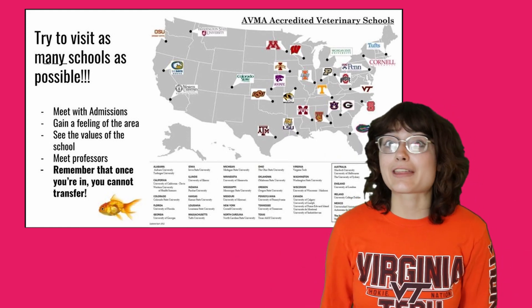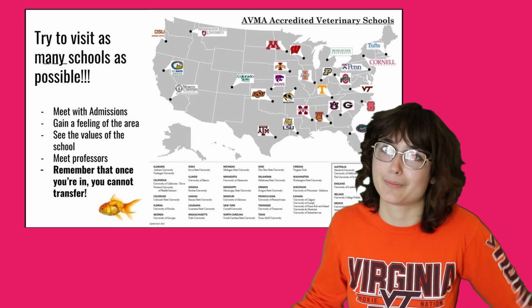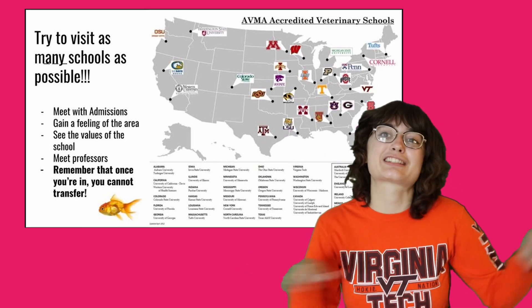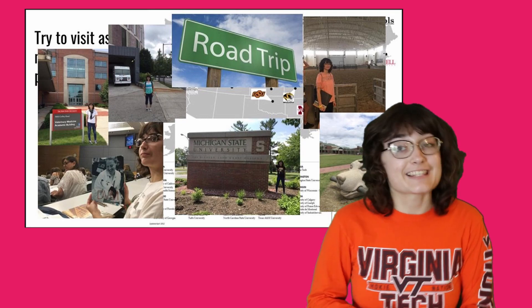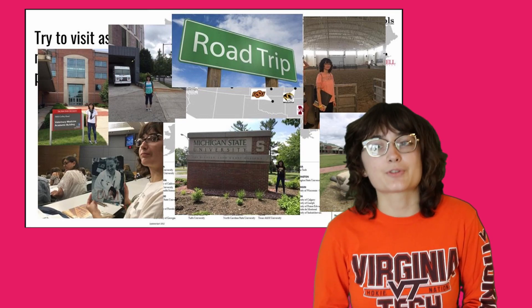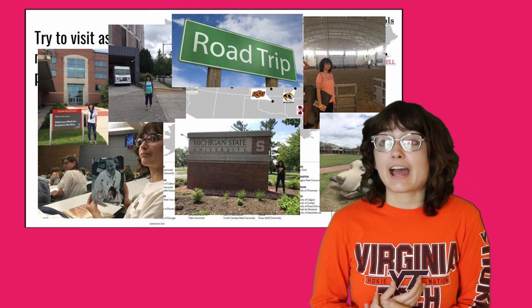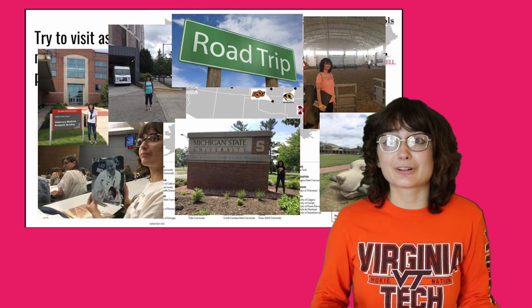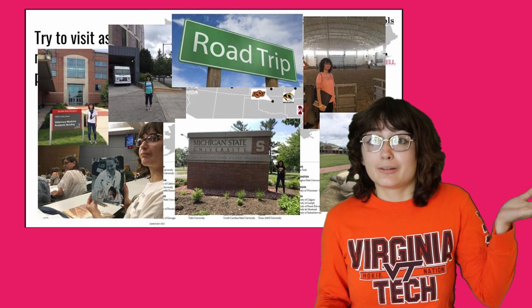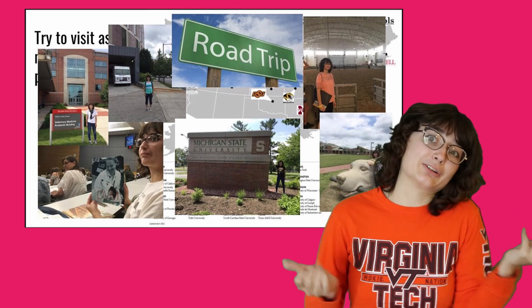Remember, once you're there there's no transferring — you're stuck there. Basically all the schools have a no-transfer policy. I did take my own advice: I visited seven veterinary schools and learned a lot of valuable things along the way. I learned that I didn't really care for Philadelphia, so UPenn probably wasn't for me, and I also learned that some school in the middle of Blacksburg is probably like the coolest school ever — and I wanted to apply there, and now I'm here.